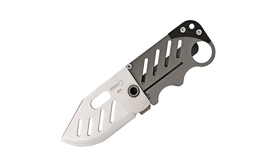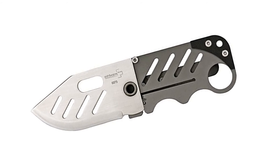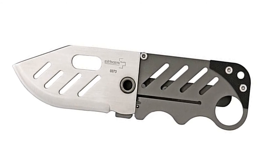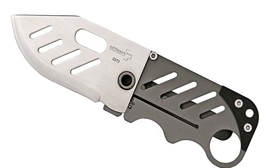Without optional accessories removed, the knife is only 4mm wide. With accessories, this credit card knife is 5 in. long with a 1.1 oz. weight. The blade is 2-1/4 in. long.